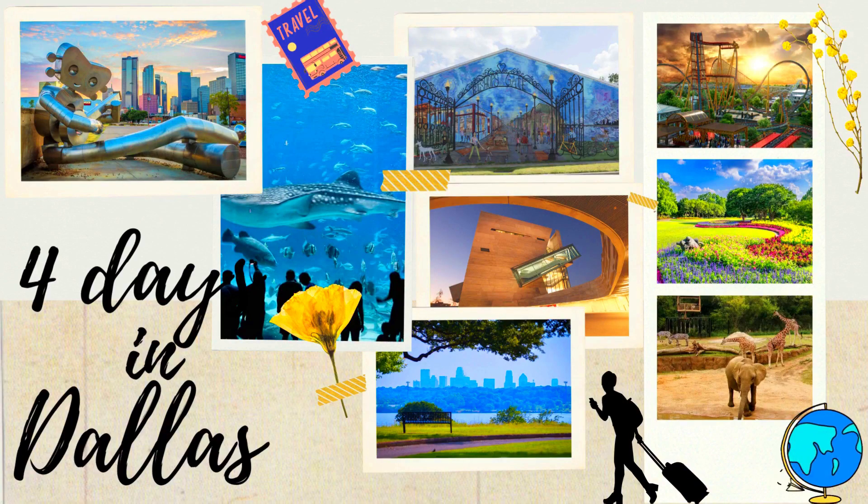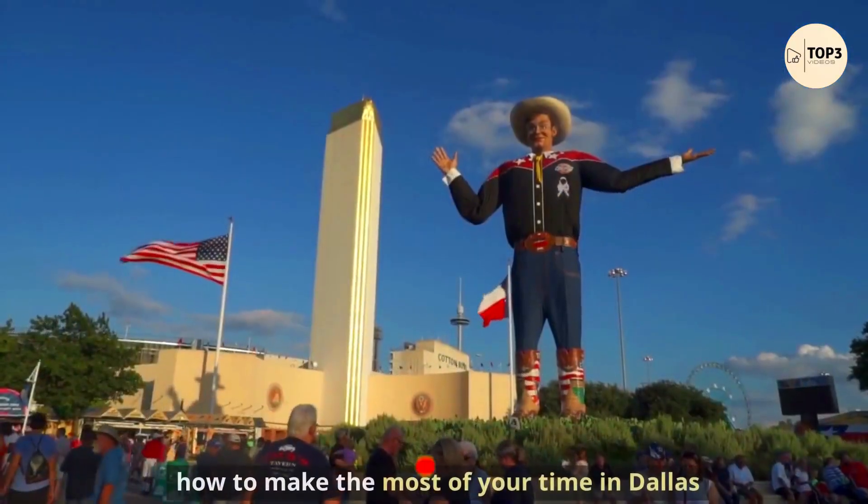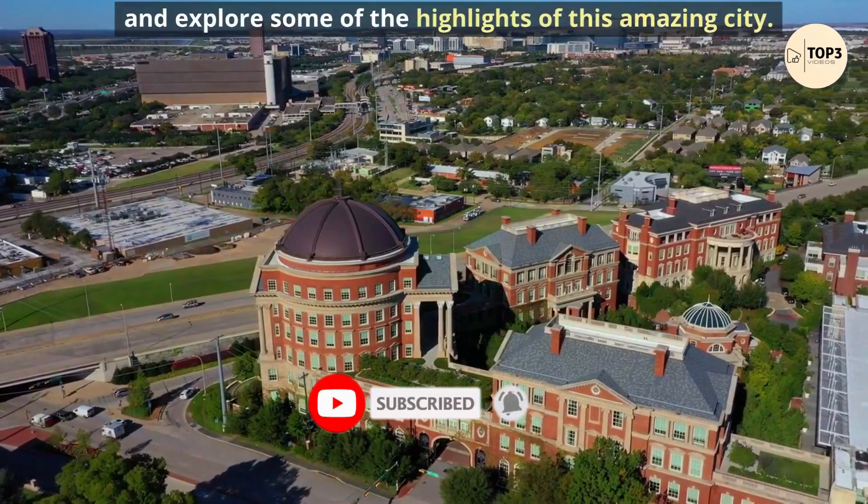Welcome to the Ultimate 4 Days Travel Guide for Dallas in the United States. In this video, we will show you how to make the most of your time in Dallas and explore some of the highlights of this amazing city.